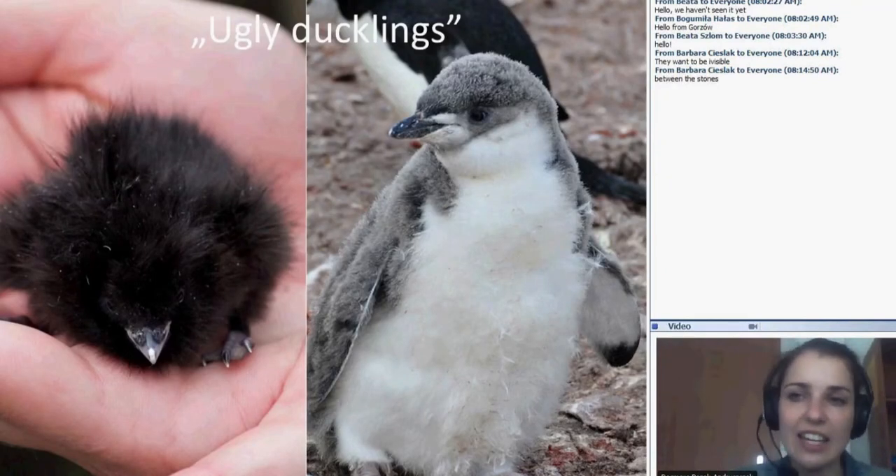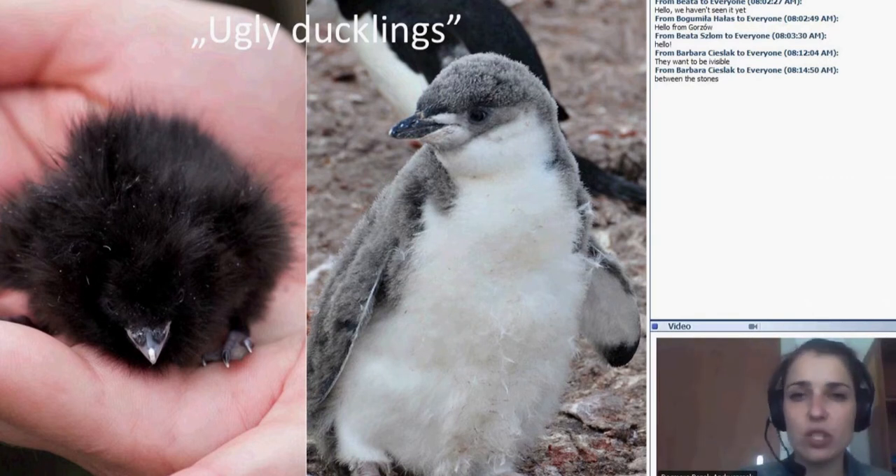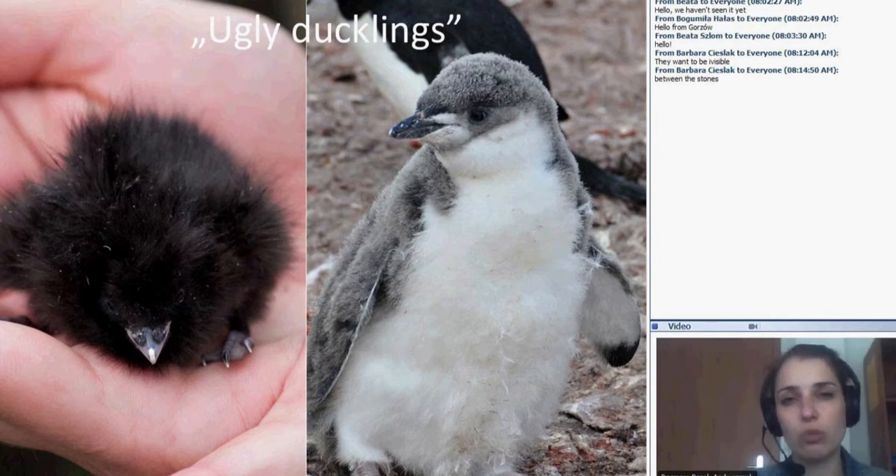Ugly duckling — it's my favorite slide because it was a big surprise for me that the chick of the little auk is dark, it's black. So here you have on the left the little auk and on the right a small chinstrap penguin. We will discuss today three species of penguins living on King George Island: the chinstrap penguin, the Adélie penguin, and Gentoo. The Adélie penguin was on the first slide.